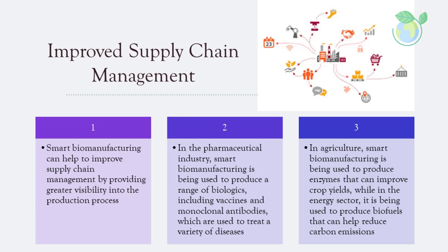Smart biomanufacturing can help to improve supply chain management by providing greater visibility into the production process. By leveraging IoT technologies, manufacturers can track raw materials and finished products throughout the supply chain, resulting in better inventory management and reduced waste. The application of smart biomanufacturing is already being seen across industries including pharmaceuticals, agriculture, and energy — from producing vaccines and monoclonal antibodies to enzymes that improve crop yields and biofuels that reduce carbon emissions.